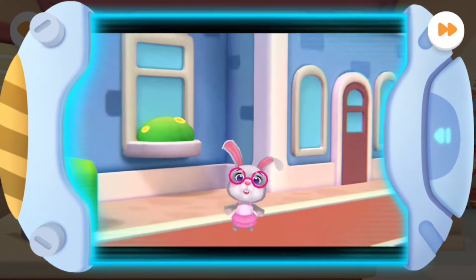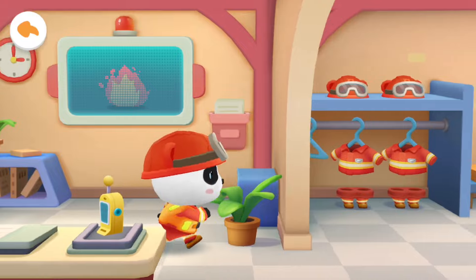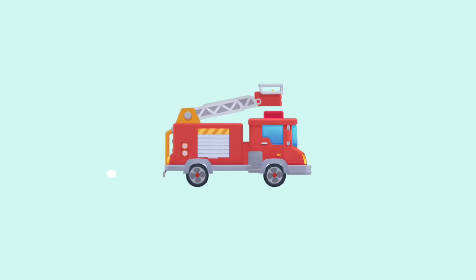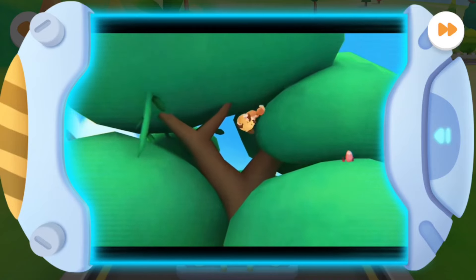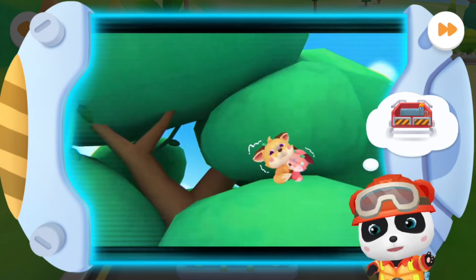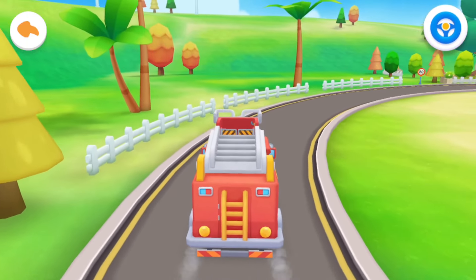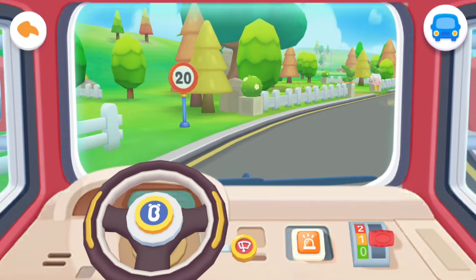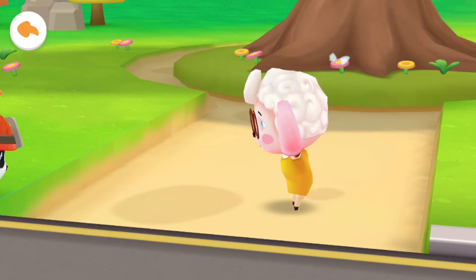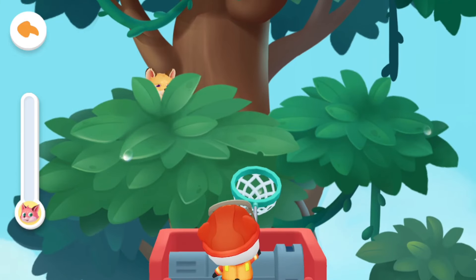Oh no! The building is on fire! Firefighter, please come and put out the fire! Miss Mei Mei, don't be afraid! Firefighter Kiki will act immediately! Tap the bush!